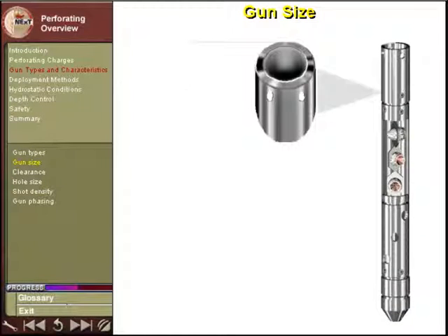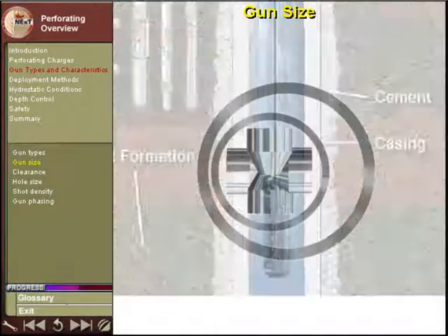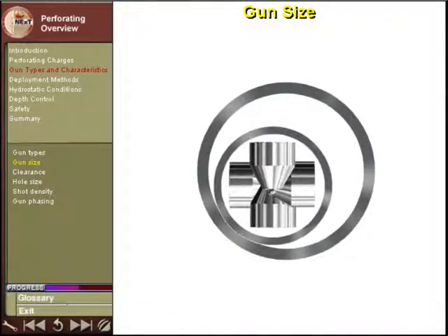Gun size refers to the outer diameter at its largest cross section. A carrier gun will be sized so that if fishing the tool becomes necessary, there is sufficient space between the casing and the outer diameter of the gun.